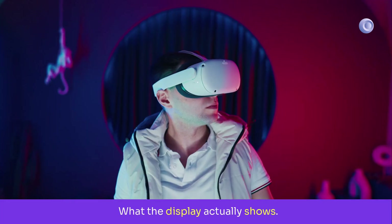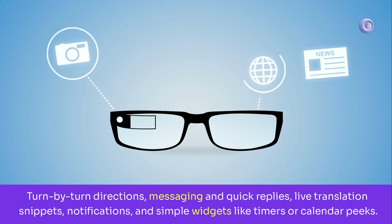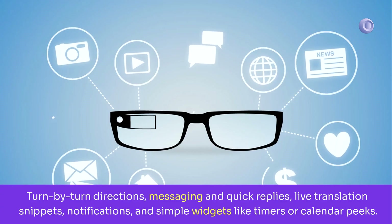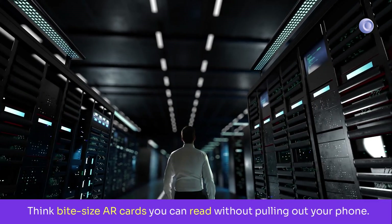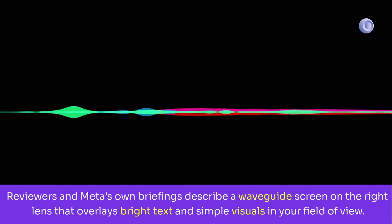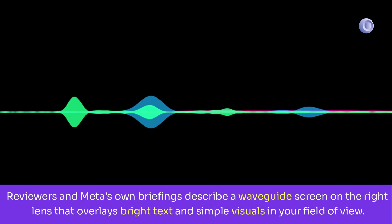What the display actually shows: turn-by-turn directions, messaging and quick replies, live translation snippets, notifications, and simple widgets like timers or calendar peeks. Think bite-size AR cards you can read without pulling out your phone. Reviewers and Meta's own briefings describe a waveguide screen on the right lens that overlays bright text and simple visuals in your field of view.